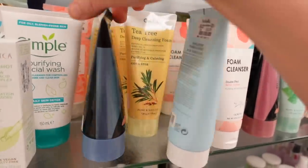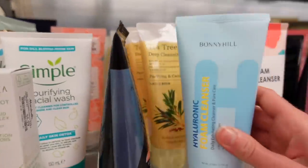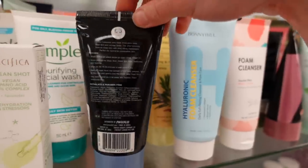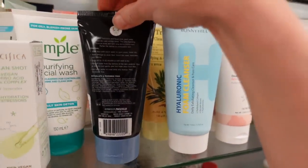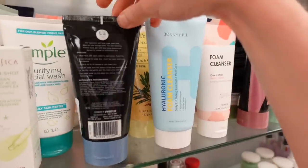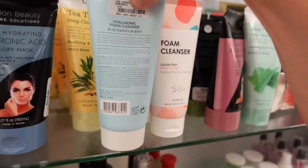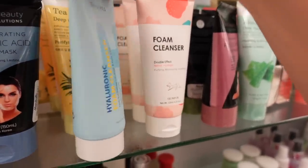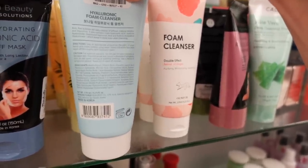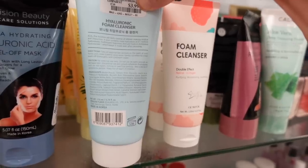This precision beauties ultra hydrating hyaluronic acid peel-off mask — peel-off masks I don't recommend; they can be pretty irritating, kind of like taking rubber cement and pulling off some of the top dead shedding skin cells. This hyaluronic foaming cleanser is a Korean brand — Korean brands often have these foaming cleansers, and they frequently have soap in them which really generates a lot of lather, though I'm not seeing that here.